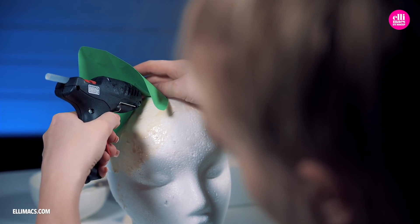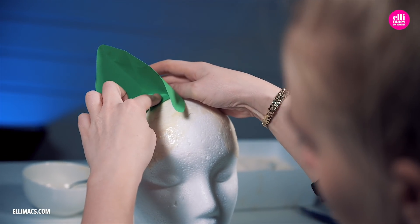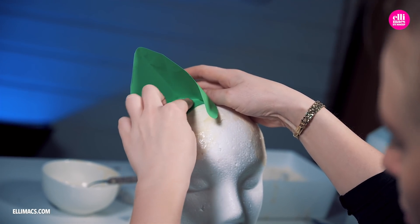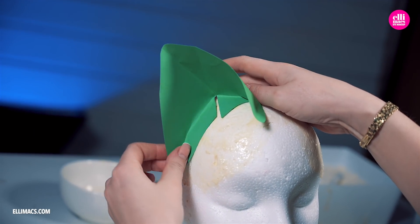Her hand trembled as she picked up the gun — the gun containing glue — which she used to attach those paper ears onto the dried-up latex on the doll head.